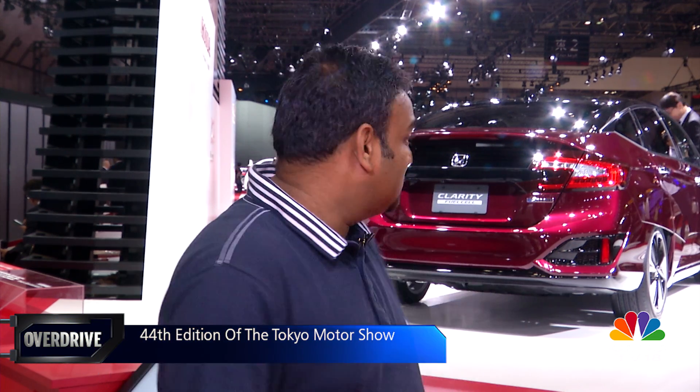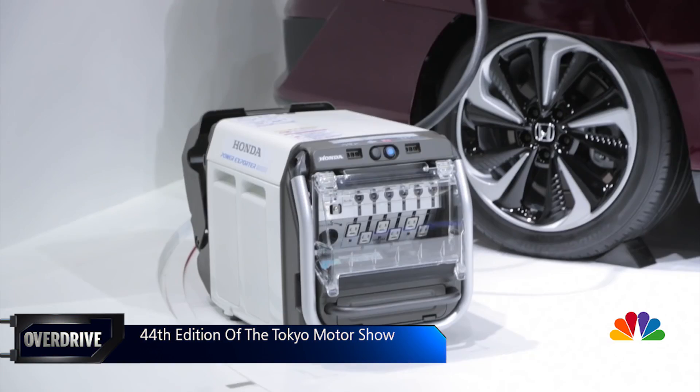What's also more interesting is the fact that this vehicle can actually power an average household. The power unit that you see next to it — the vehicle can actually provide power to it, and that in turn can power an average household. How cool is that?